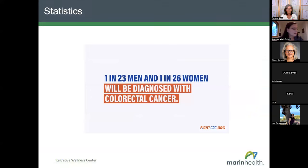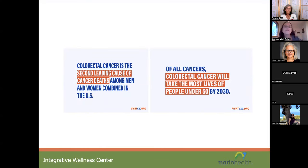Let's review some statistics on the prevalence of colorectal cancer. One in 23 men and one in 26 women will be diagnosed with colorectal cancer — a prevalence that was somewhat surprising. It is the second leading cause of cancer deaths among men and women combined, after lung cancer. By 2030, colorectal cancer will take the most lives of people under age 50 of all cancers.